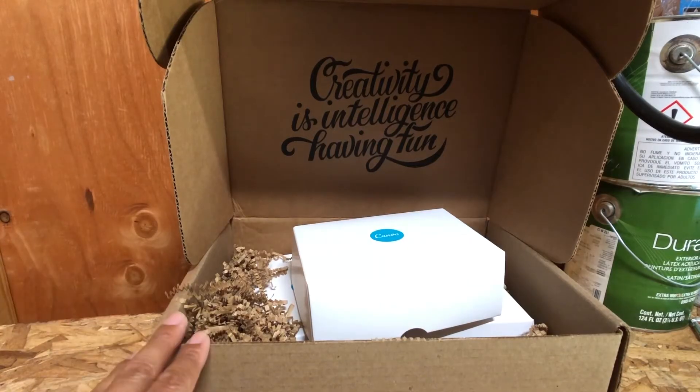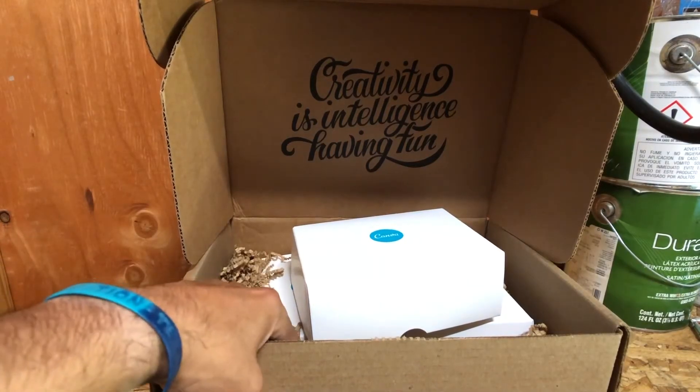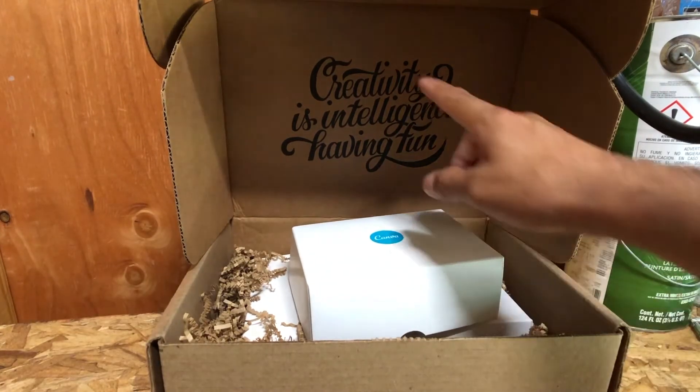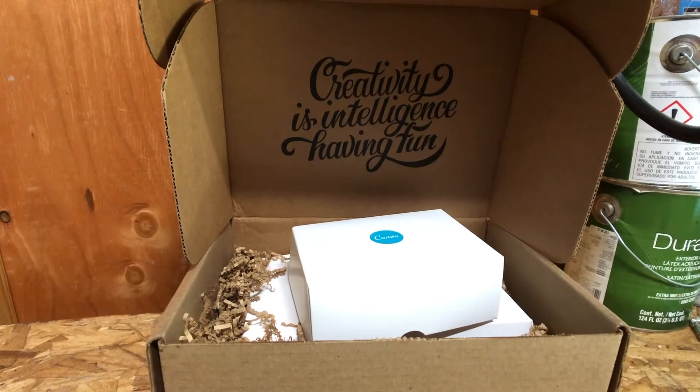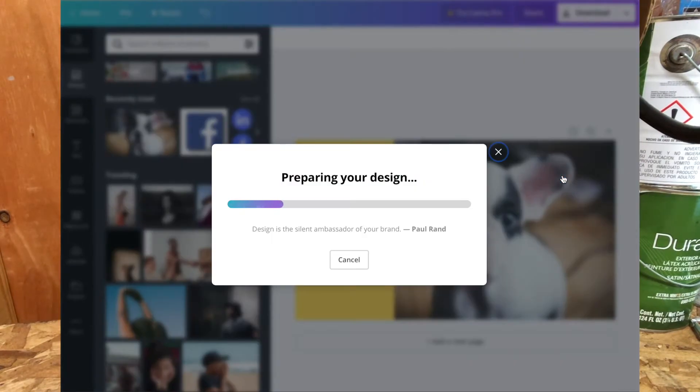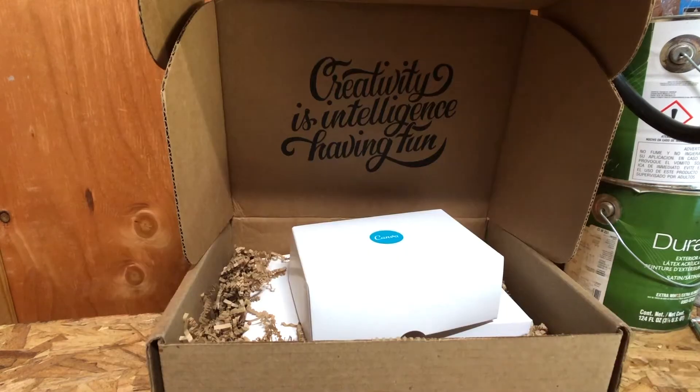As you can see, they sent this box with proper padding inside, and the cards are in here. I thought it was a nice little touch — the box says 'Creativity is intelligence having fun.' When you're designing on Canva, it's always popping up some sort of quote. It's just neat, a nice little touch, and that's really the key thing in all our businesses — we always want to have that little extra touch.